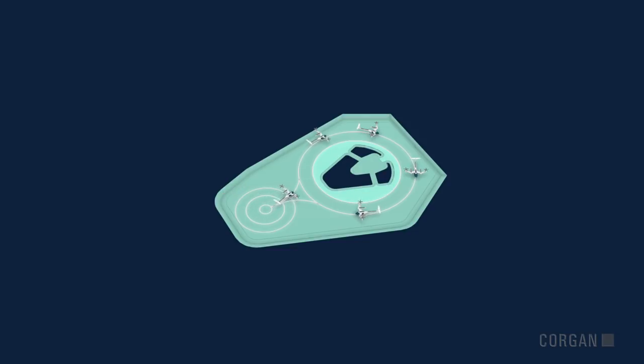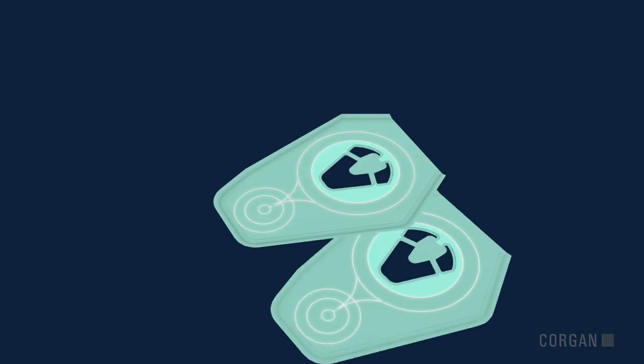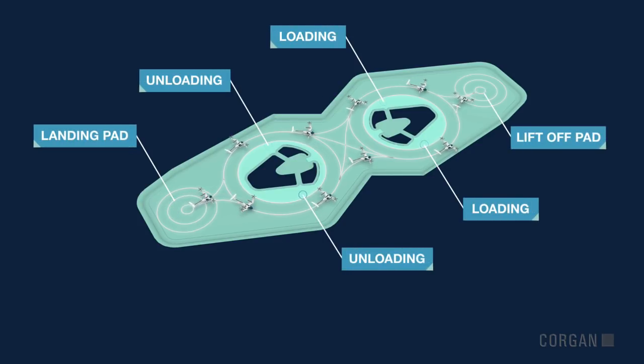For efficiency, eVTOLs join an autonomous queue as passengers load and unload. To maximize throughput, modules can be paired, resulting in dedicated landing and lift-off pads.